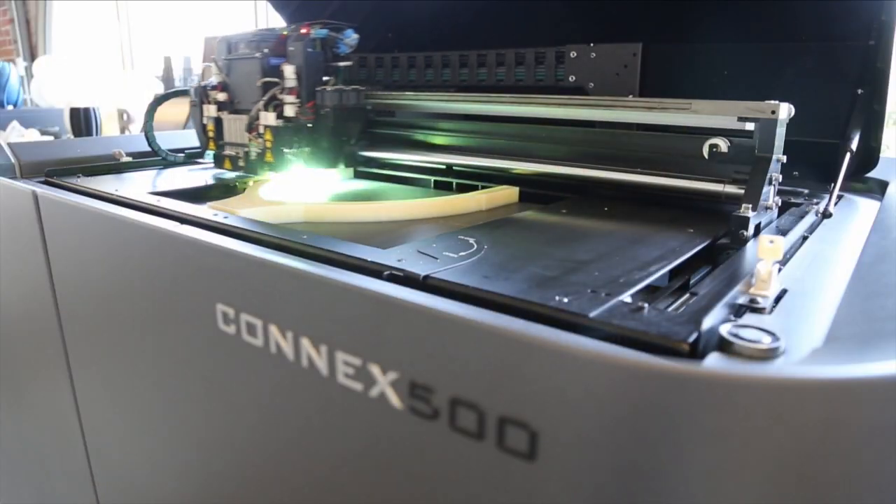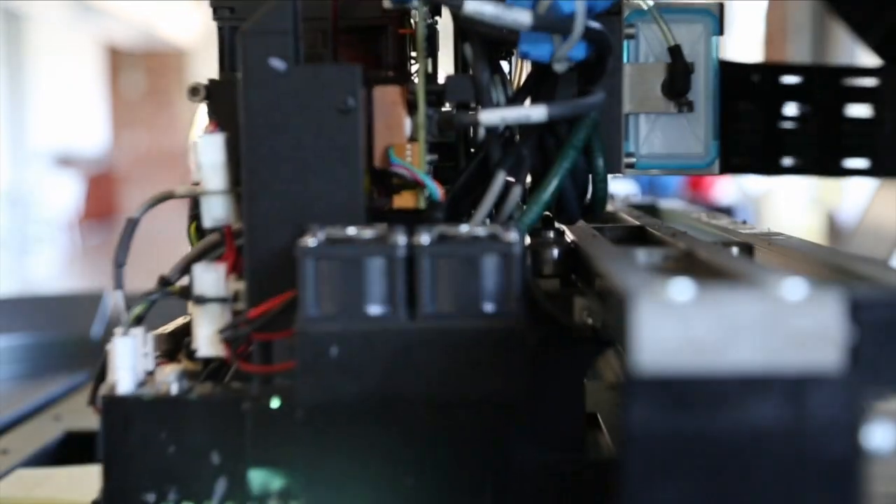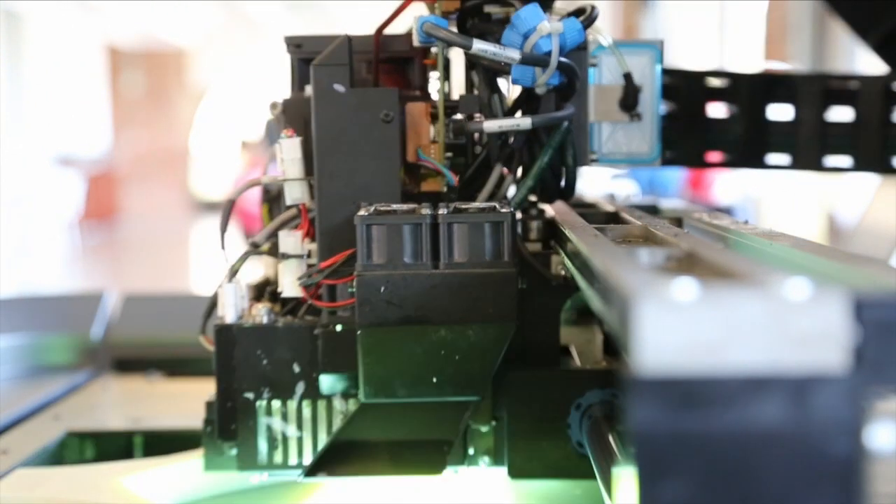In the back here we have the very high end of 3D printers. This is a Stratasys Object Connex 500, and this gives us really high resolution and a bunch of different materials that we can work with.